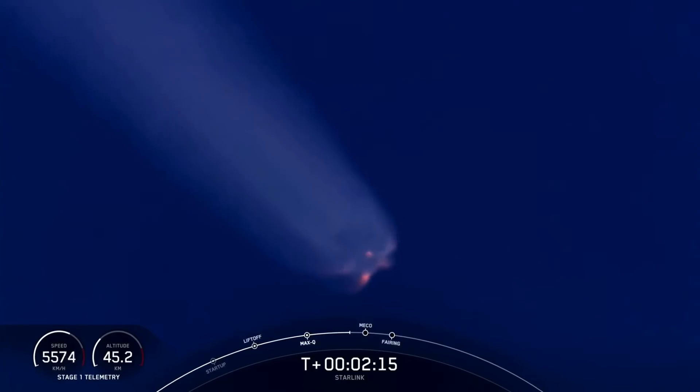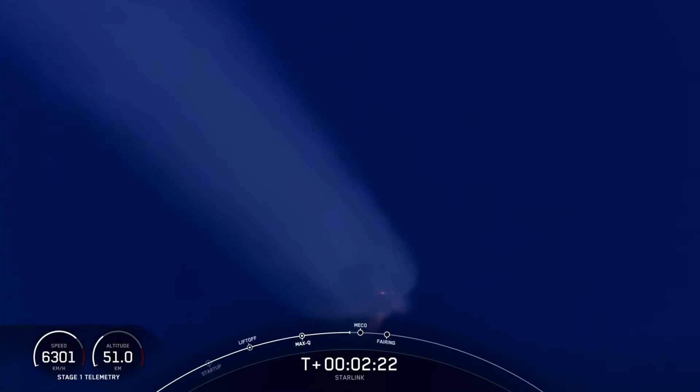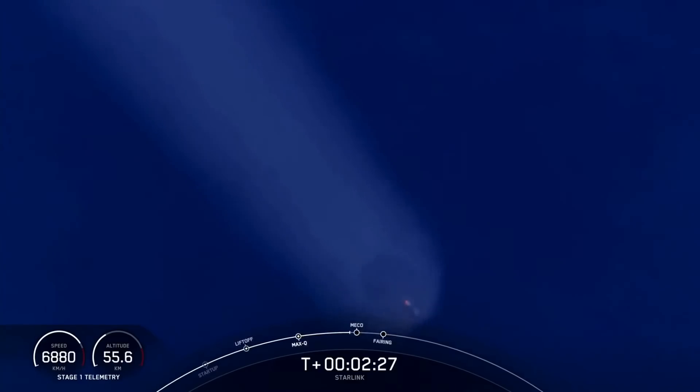What a beautiful view of those nine M1D engines burning there on a beautiful clear day. And we're coming up on main engine cutoff shortly, here in just about 10 seconds.